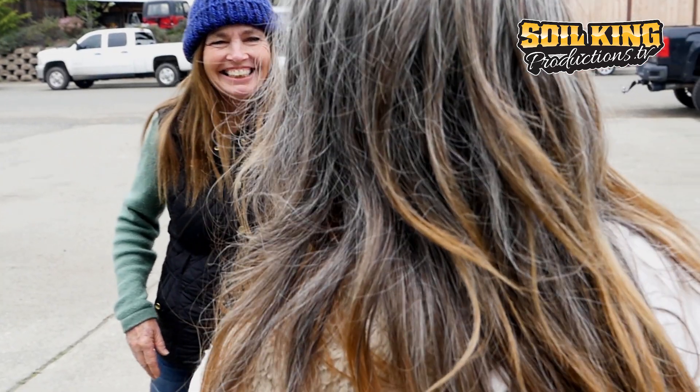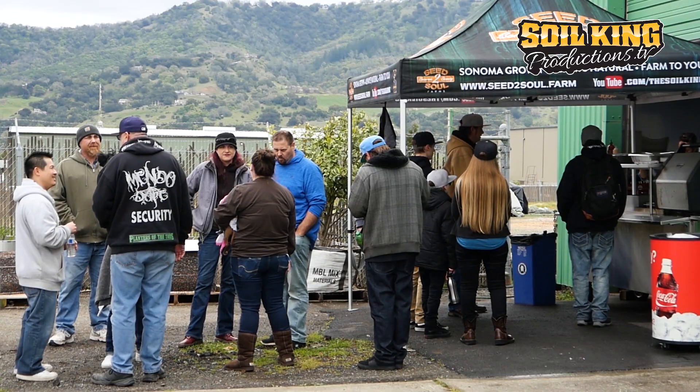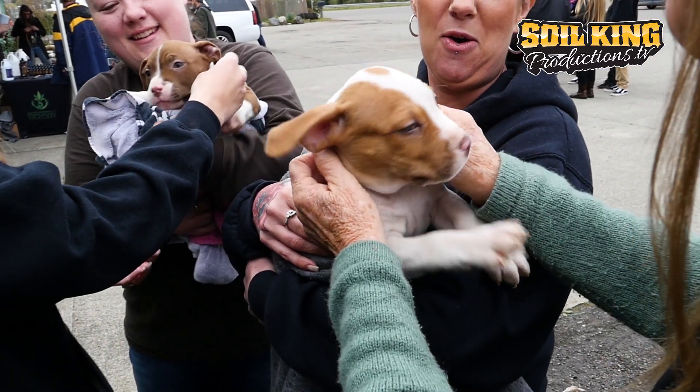Taco Tuesday — another awesome day at Soil King Garden Center up here in Cloverdale, California. Get your game on — all our products and good things for a good year 2018.